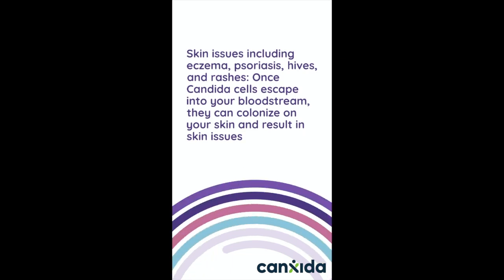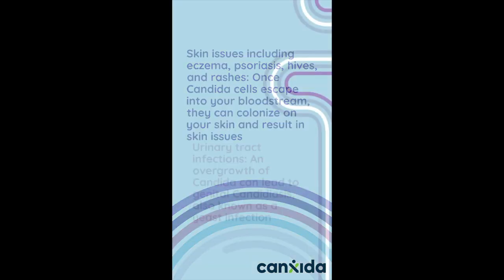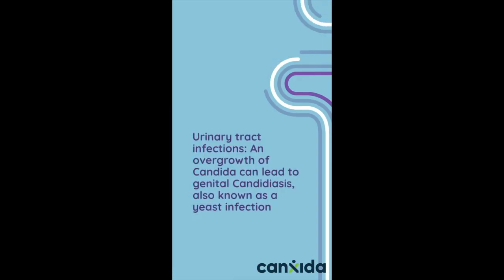Skin issues including eczema, psoriasis, hives, and rashes. Once candida cells enter your bloodstream, they can colonize in your skin and result in skin issues. Urinary tract infections — an overgrowth of candida can lead to general candidiasis, also known as yeast infection.